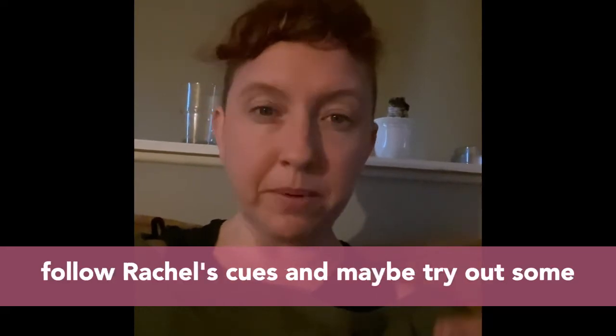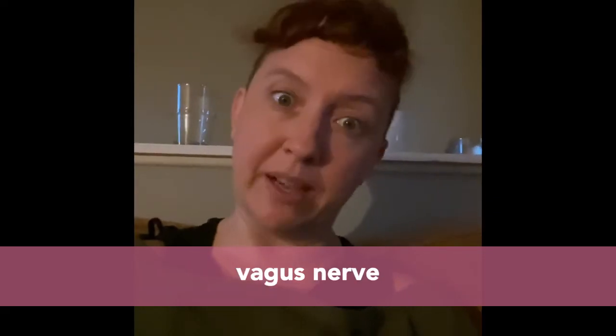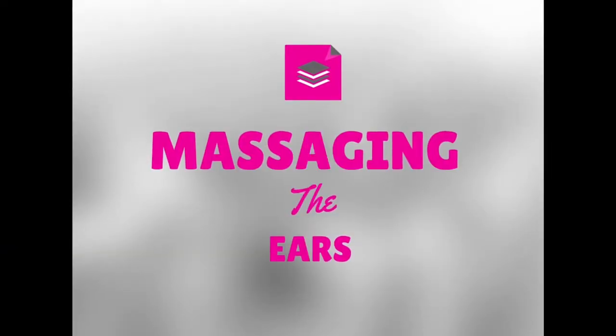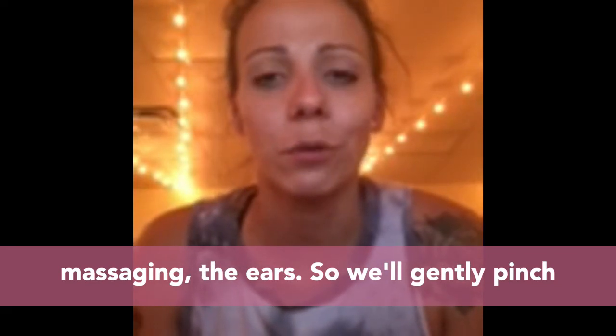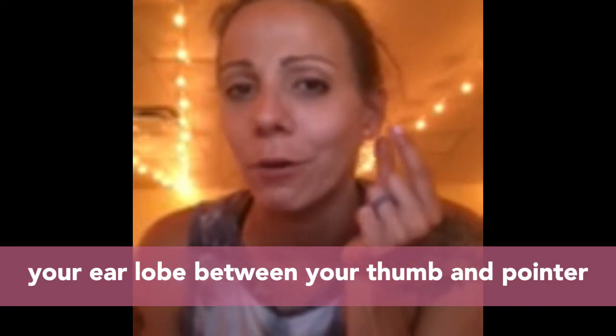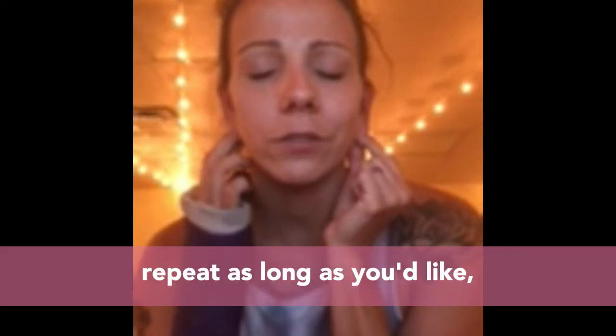Follow Rachel's cues and try out some of these techniques to help you access your vagus nerve. For ear massaging, gently pinch your earlobe between your thumb and pointer finger and pull downward. Repeat as long as you'd like.